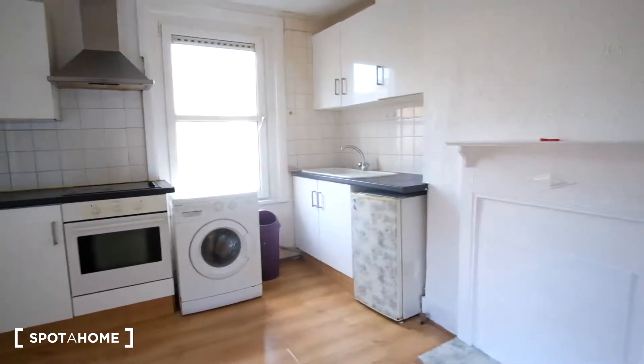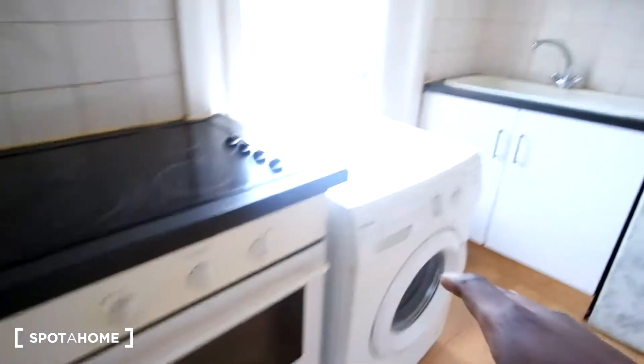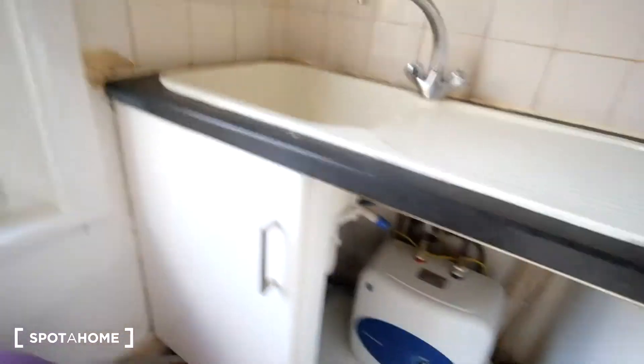So here it is, we have a lot of space in here. Counter top space is at the end, we'll have the stove and oven on this side, washing machine next to it, and then on the right we have the sink and refrigerator down below. We have some storage under there as well as plenty of storage up above with the cupboards. Outside of the window we get a view of the garden.